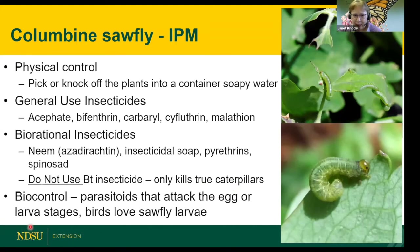Don't use Btk on sawflies. For biocontrol, there are parasitic wasps that attack them, and birds love them too — though the parasitic wasps have a slower, delayed effect.